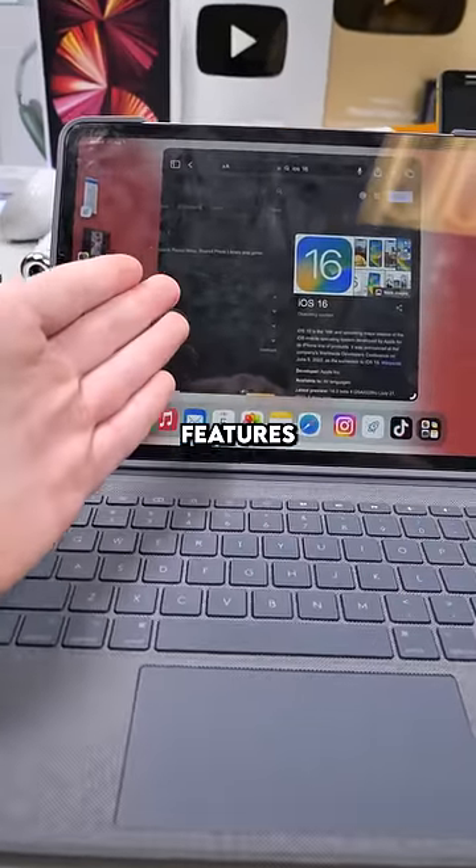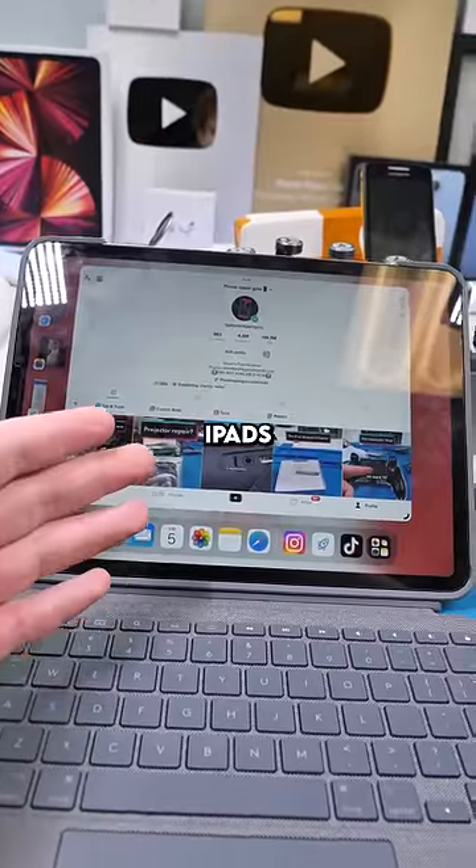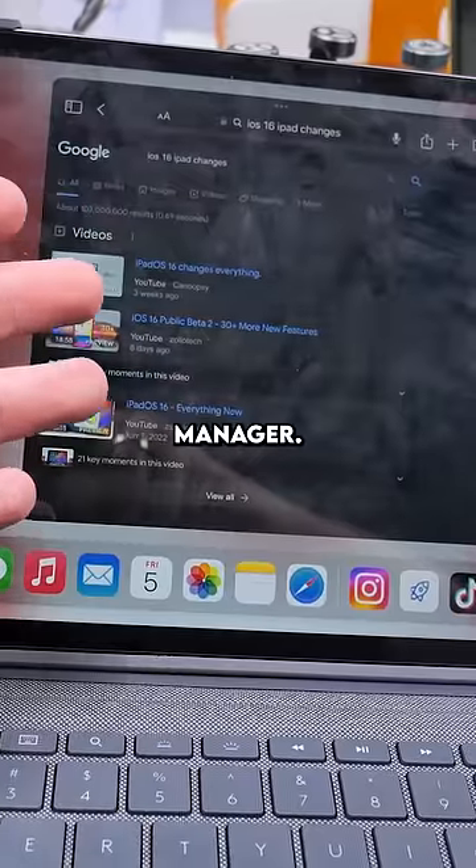iOS 16 brought a lot of new features to iPhone, but it also brought a lot of new features to iPad — specifically iPads with the M1 chip. The one people were most excited about is called Stage Manager.